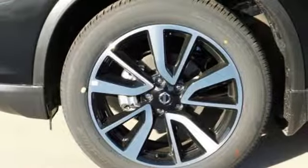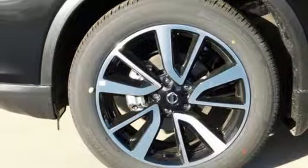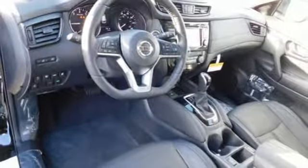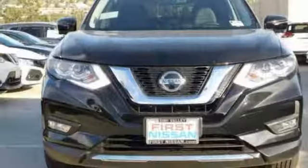Dual-zone climate control, power tilt-down heated mirrors, streaming audio, hands-free liftgate, power heated mirrors, and an in-line four-cylinder engine.